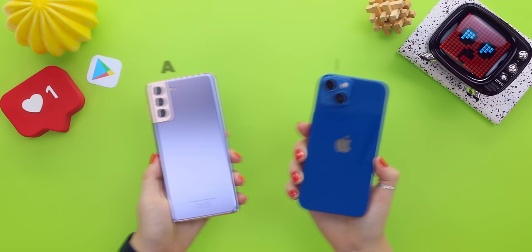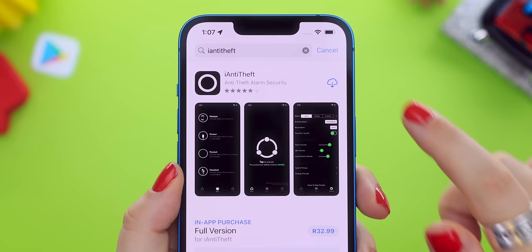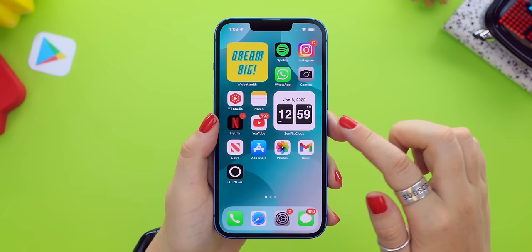My Apple users, my Android users, get ready because I have 10 crazy cool apps. If someone so much as touches my phone, it's game over. All these apps are available for free on both the App Store and Play Store, and I will have links to them all down below.